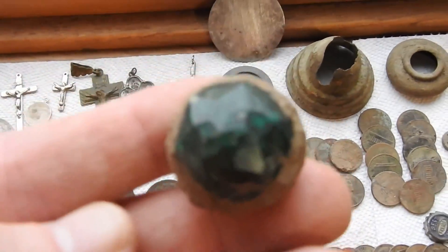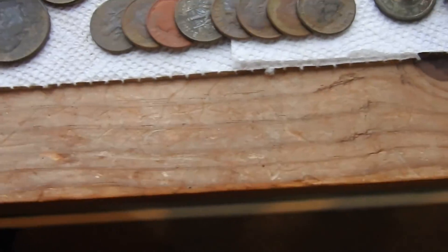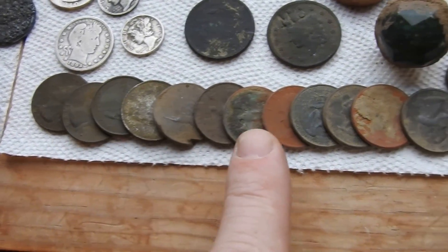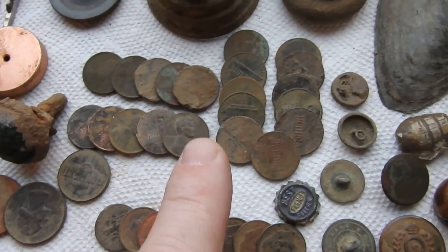This is a top to an old bottle — I thought it was cool. Some kind of green gem. This is all just clad quarters — old, rusty, just regular old quarters, dimes, pennies.